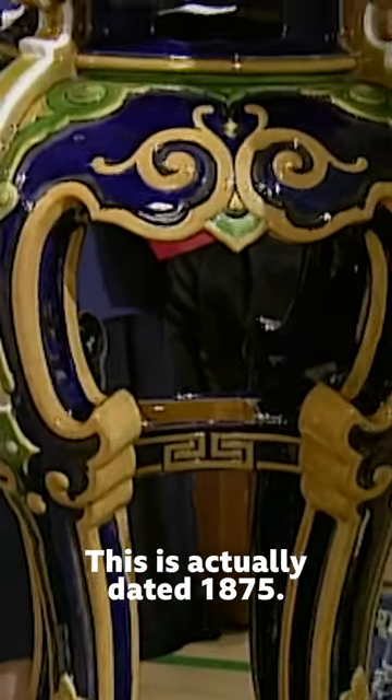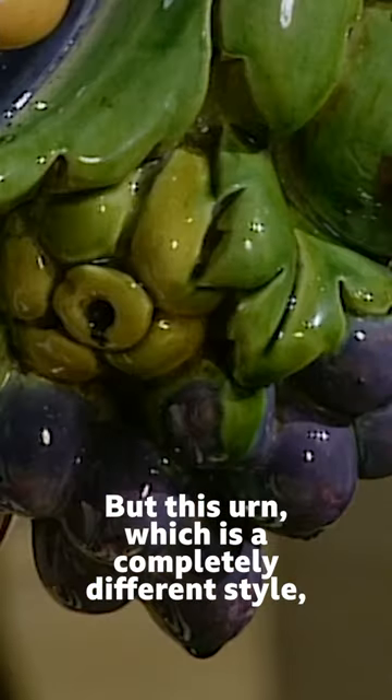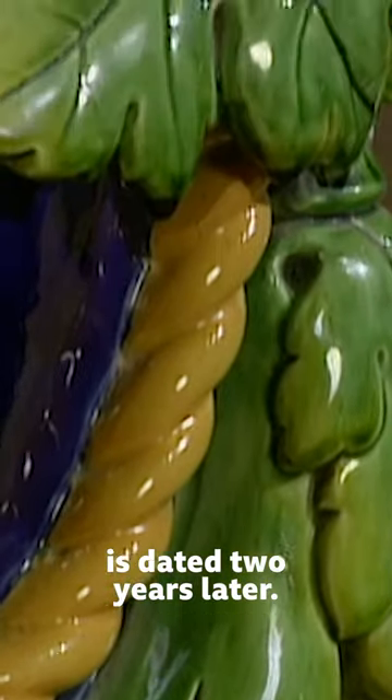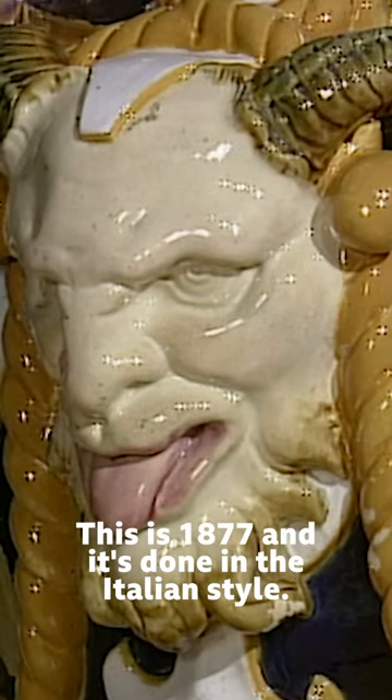This is actually dated 1875. But this urn, which is in a completely different style, is dated two years later — 1877. And it's done in the Italian style.